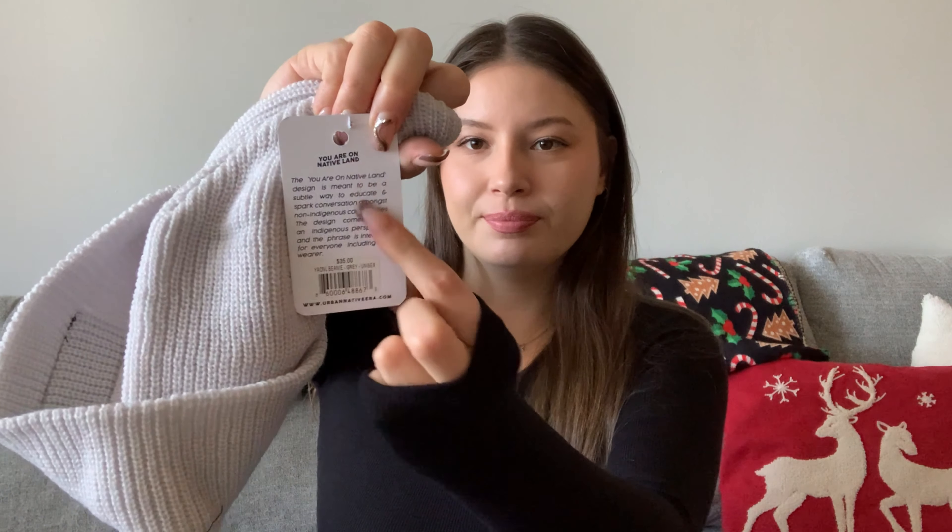Shop indigenous-owned brands! They have a little card that explains the 'You Are On Native Land' design is meant to be a subtle way to educate and spark conversation amongst non-indigenous communities. The design comes from an indigenous perspective and the phrase is intended for everybody including the wearer. Let's go shopping really quick.